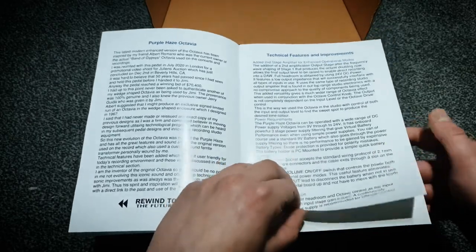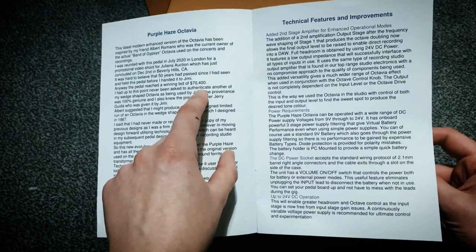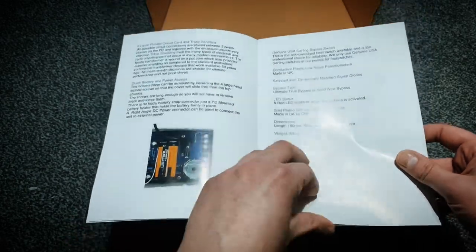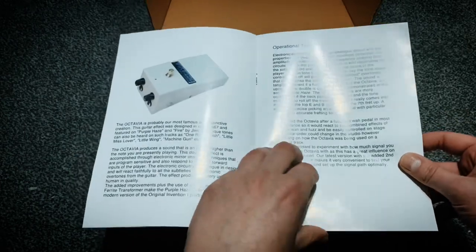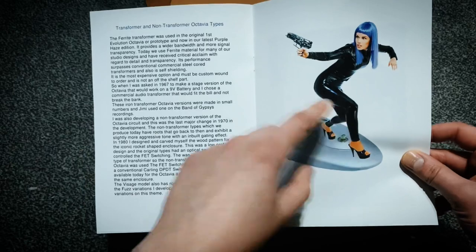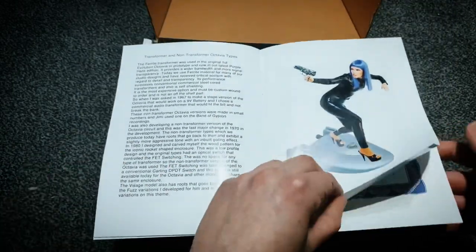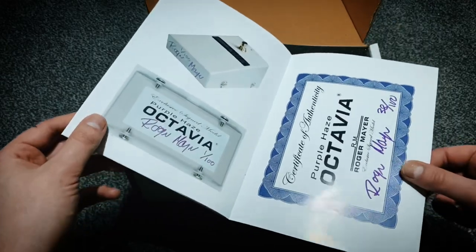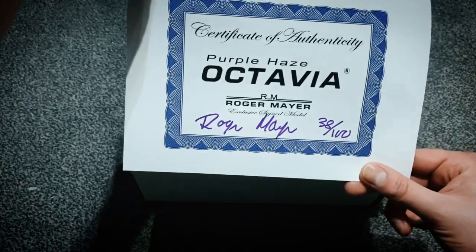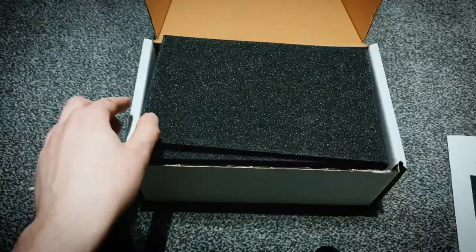I won't read through all of it, but the original that this is based on sold for over seventy thousand pounds, which is pretty crazy. It's a really nice little book. And here's the certificate of authenticity, which is awesome.